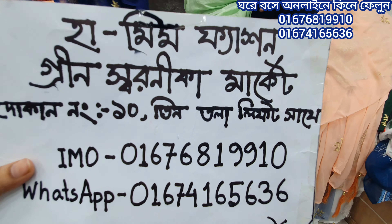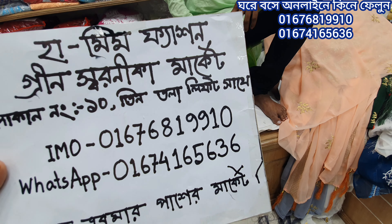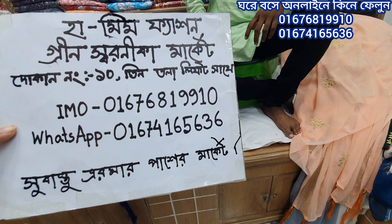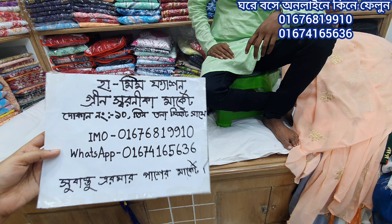This is the ham and fashion green shawneke market, dash number two thousand dollars. 067681990. 0674165636. Shawasthama pasture market — ham and fashion green shawneke market.